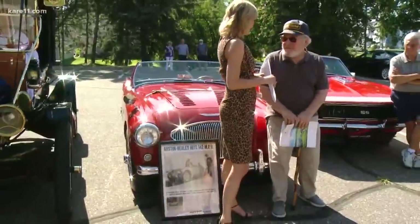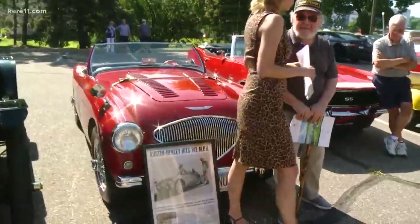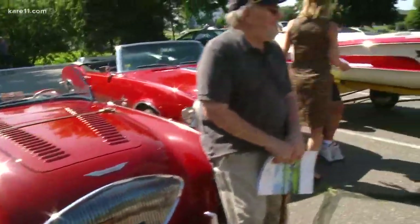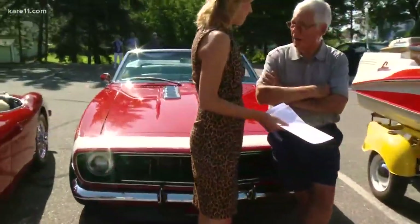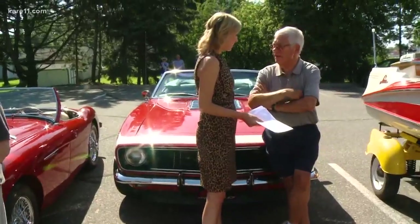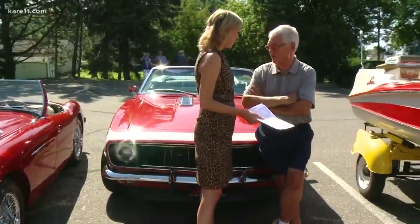It's a 1954 Austin Healey with a Le Mans kit. That is gorgeous. And this is the classic Camaro — a 1968 Rally Sport Super Sport convertible. So it's really two cars in one — they didn't vary off and put those two combinations together often.